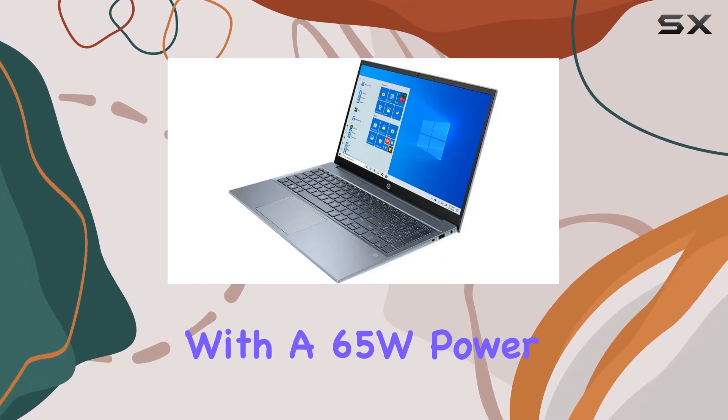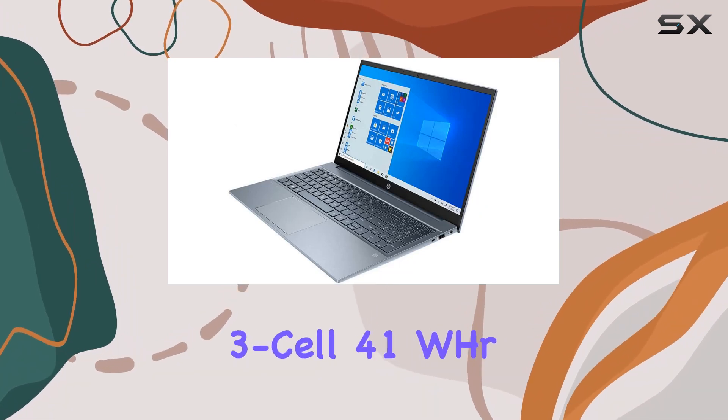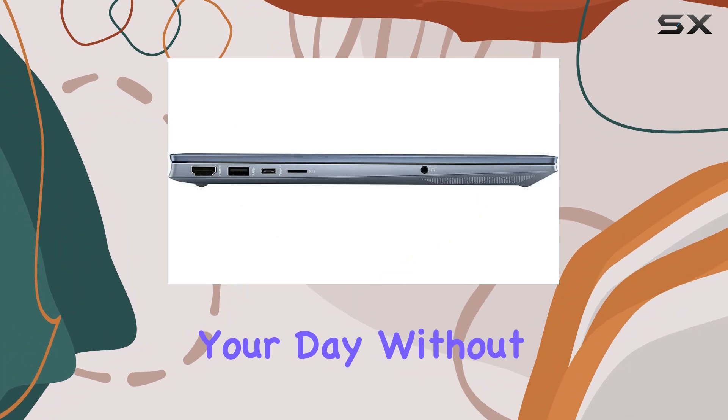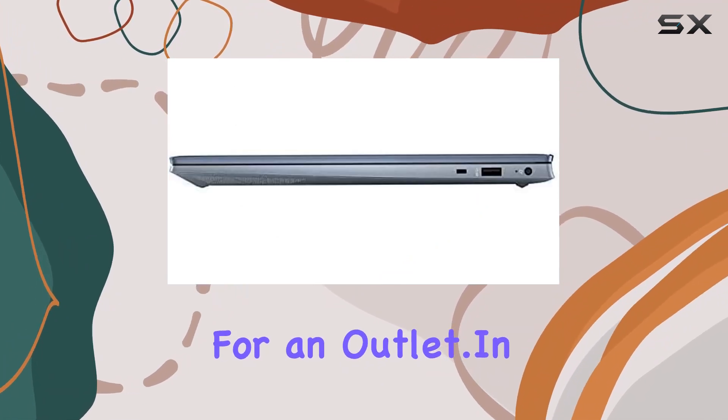The laptop comes with a 65W power supply and a 3-cell 41Wh battery, ensuring that you can keep going throughout your day without constantly searching for an outlet.